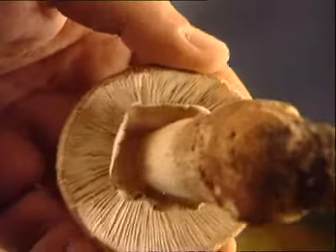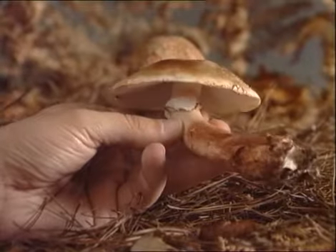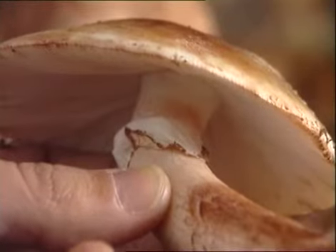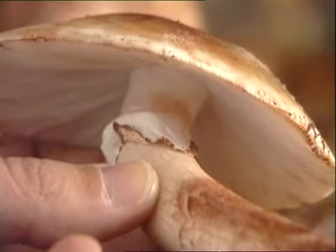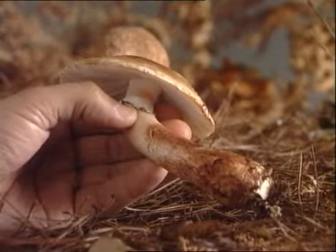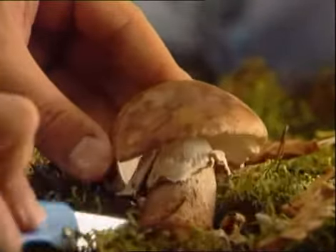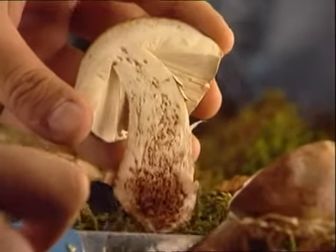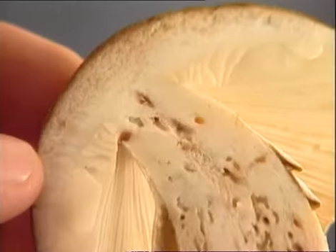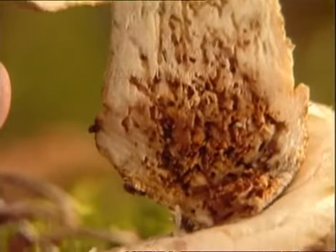Sus láminas son libres y desiguales, y a menudo manchadas de rosa. Posee un pie robusto que cambia de color si está rasgado o ha sido atacado por insectos o limacos. La Amanita rubescens porta un anillo colgante, delgado y membranoso en la zona superior del pie, pero raramente conserva restos de volva en la base. Su carne gruesa y blanca enrojece ligeramente al romperla en contacto con el aire. Aunque está clasificada como buena comestible, no es conveniente ingerirla en crudo, ya que posee una sustancia tóxica que sólo desaparece al calentarla a más de 60 grados.